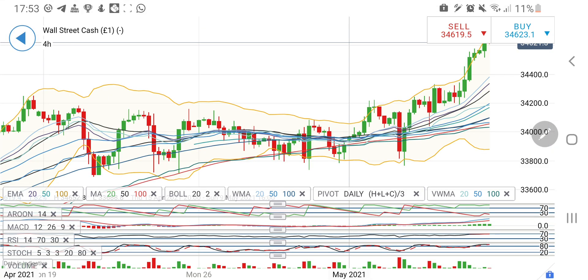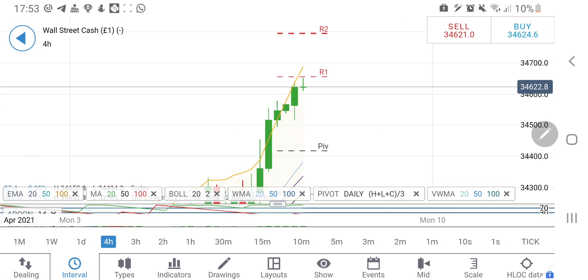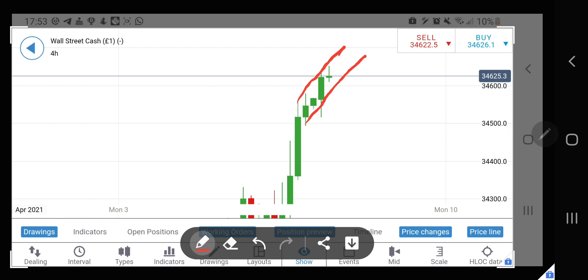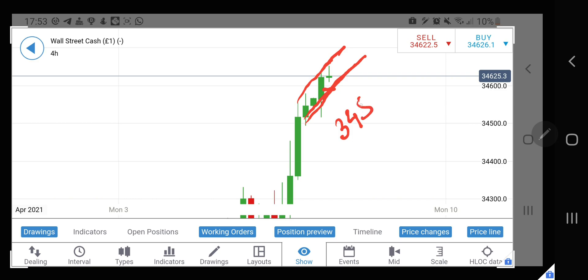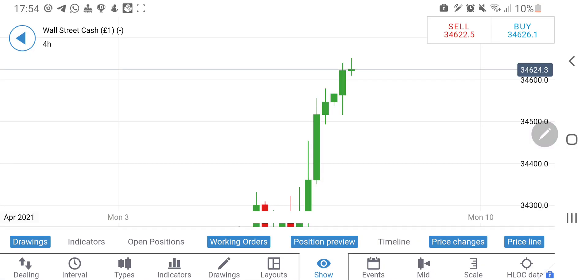Now moving to Dow Jones, which is trading at around 34,620 levels. On the four-hour chart it is still in dilemma. Considering 34,650 as the high for the channel and 34,580 as the lower bound, this 34,580 to 34,650 range is a no-trade zone for today — about 70 points. Once it crosses 34,650 you can expect further upside, and if it breaks 34,580 we look at further downside.